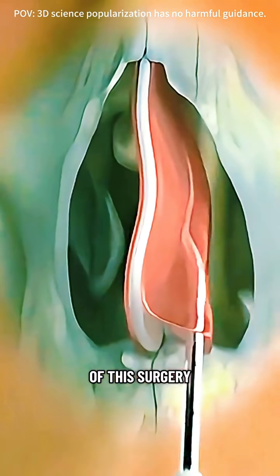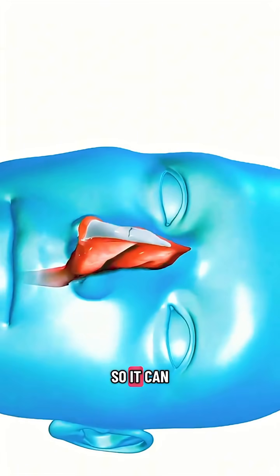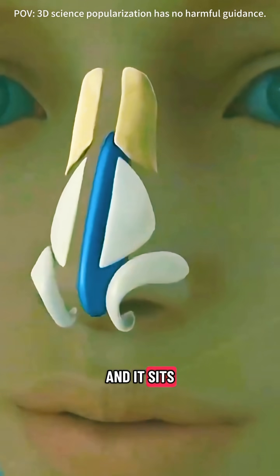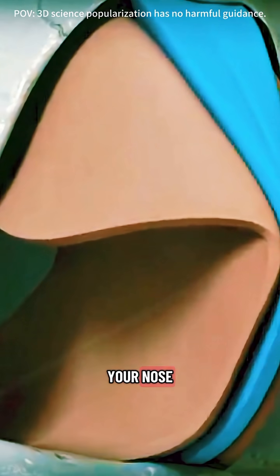The main goal of this surgery is to straighten the crooked septum and reposition it in the center so it can function properly and efficiently. The nasal septum is made of both cartilage and bone, and it sits right between your nostrils, acting like a wall that separates the left and right airways in your nose.